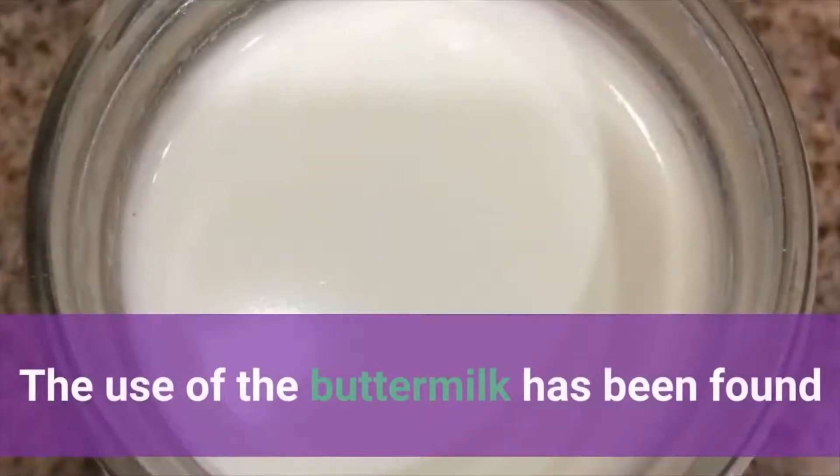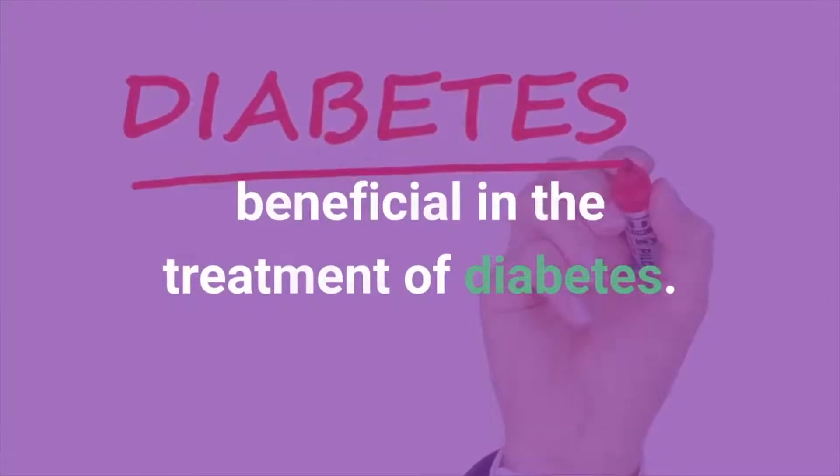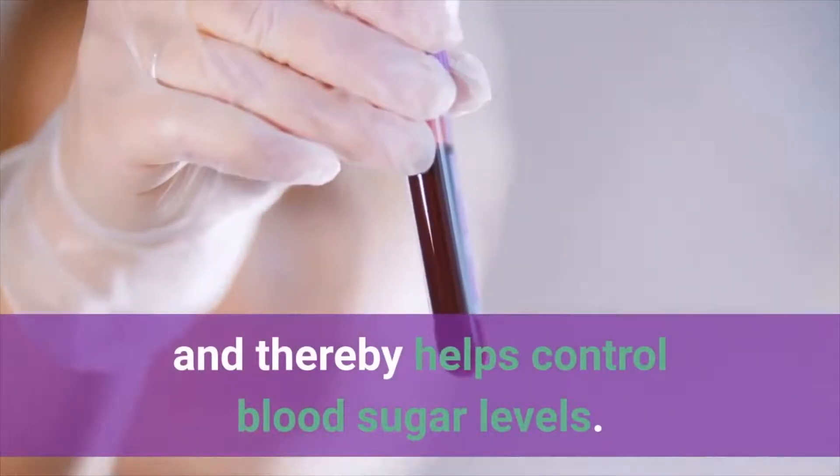Number 3: Buttermilk. The use of buttermilk has been found beneficial in the treatment of diabetes. Lactic acid contained in it stimulates the secretion of the pancreas and thereby helps control blood sugar levels.